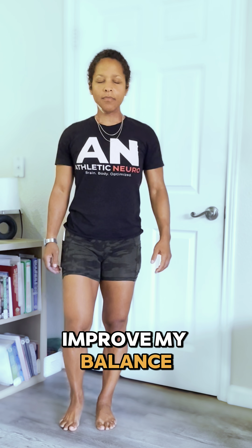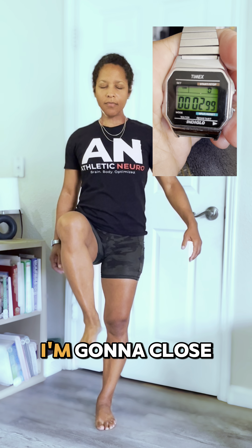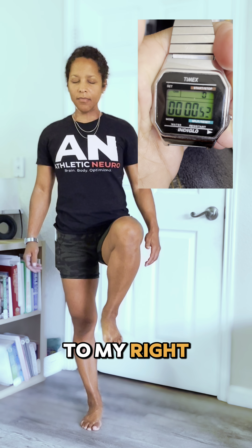I'm going to improve my balance in just seconds with some neuro drills. For my baseline assessment, I'm going to close my eyes and time my balance on both legs. The left leg felt solid, so I decided to compare it to my right leg.